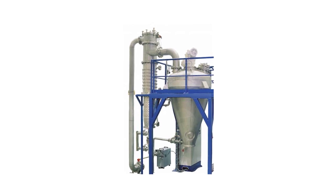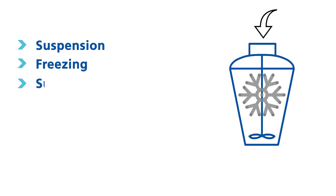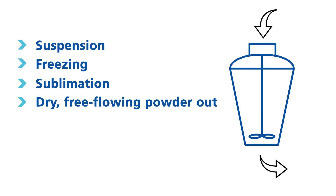The active freeze dryer is a one-pot deep vacuum processor with gentle agitation and a cooled and heated wall. Suspension goes in, freezing starts, followed by sublimation, and dry free-flowing powder comes out.